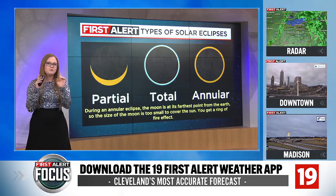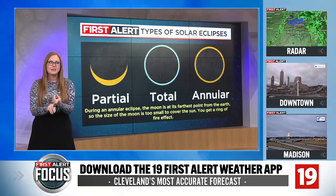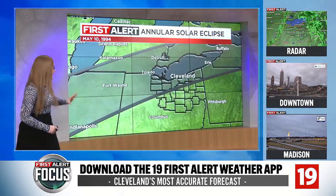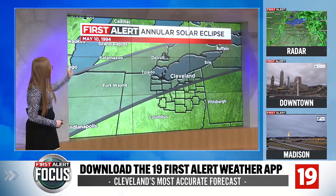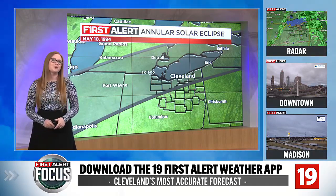So if you remember back in the mid-90s and you say, I know there was something that happened where we had a solar eclipse event — that's what it was. It was an annular eclipse. It did pass across parts of Northeast Ohio on May 10th back in 1994, but it wasn't a total solar eclipse.